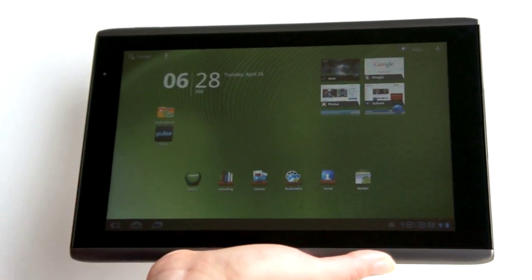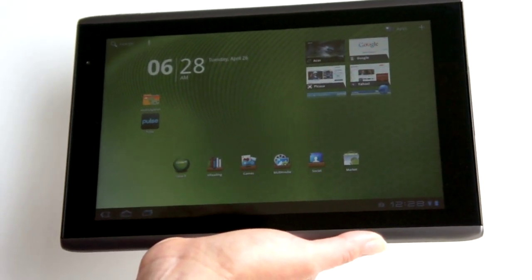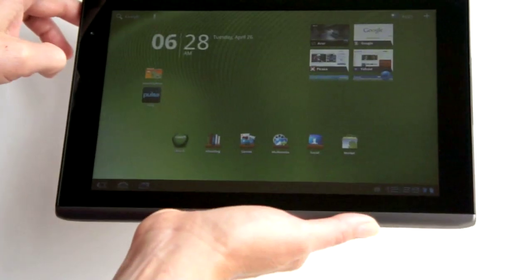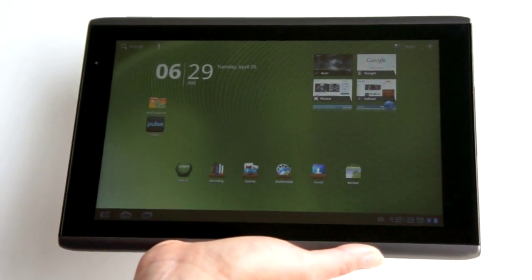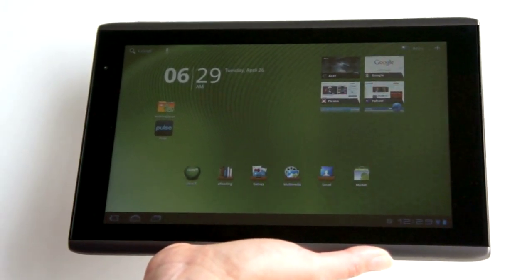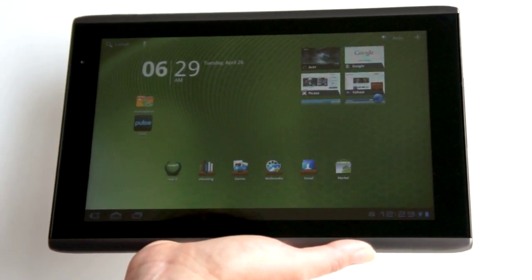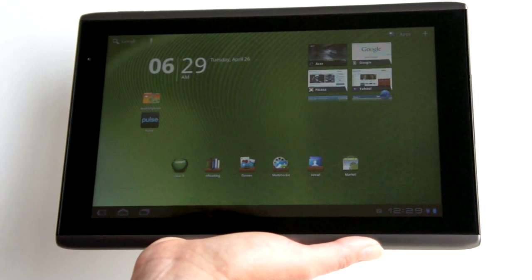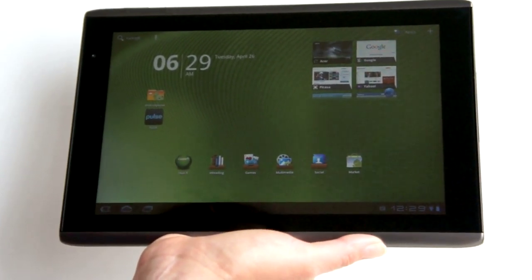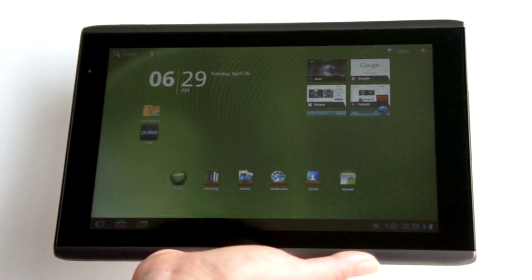The A500 competes most directly with the Motorola Xoom Wi-Fi 10.1-inch tablet rather than the 3G version, because this one has no 3G. Though to make things a little confusing, the box says A500, but if you check the software status, it identifies itself as the A501, which will be the AT&T 3G version, and it does have a SIM card slot.